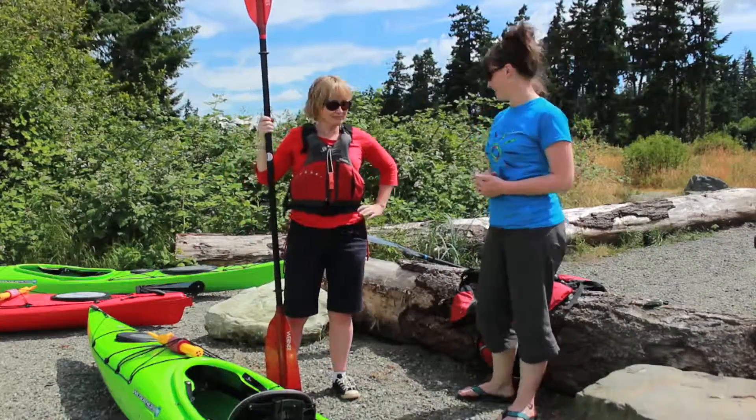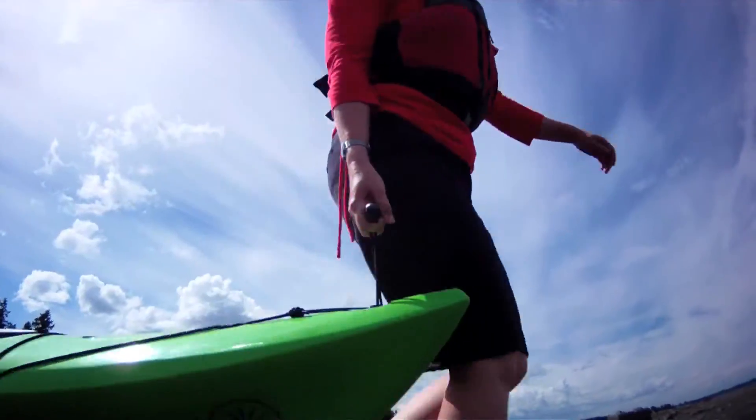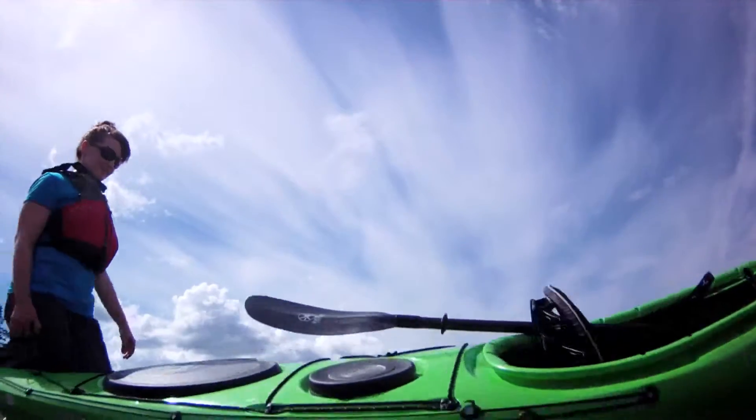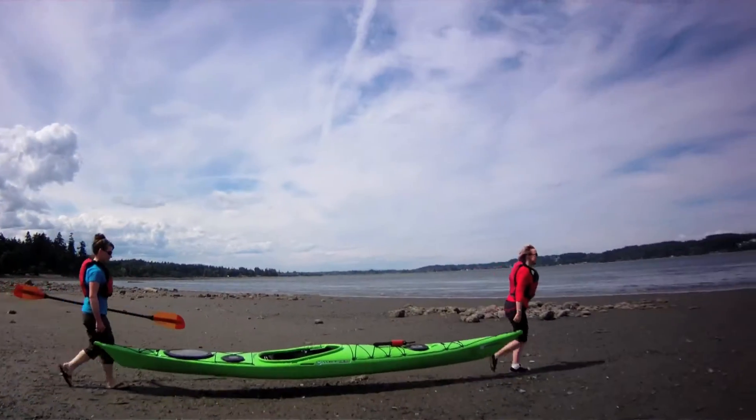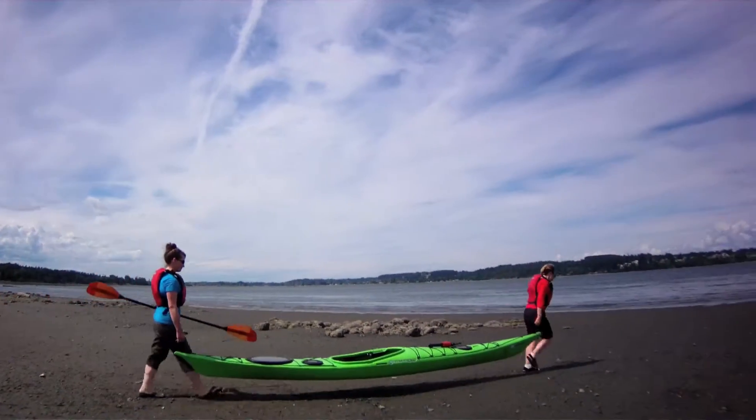We're ready to go — let's go, everybody! One of the great things about kayaking is it's a perfect sport for new people who haven't tried it. You can learn — take a lesson, two or three hours — and you can learn how to be a kayaker.